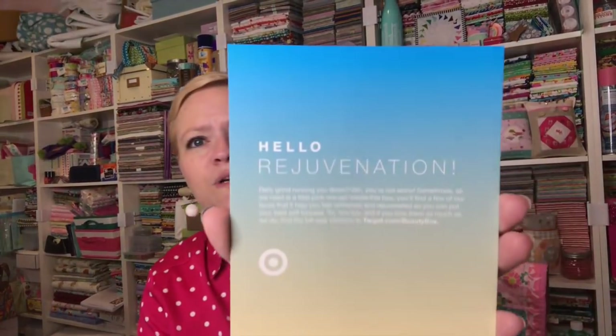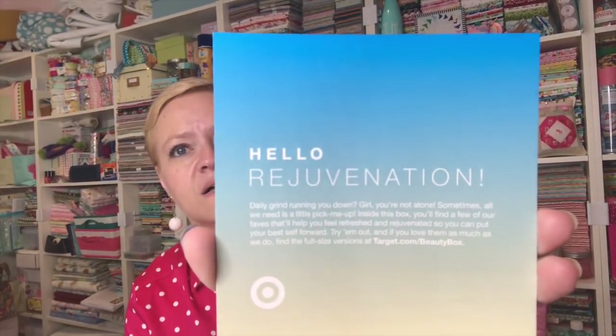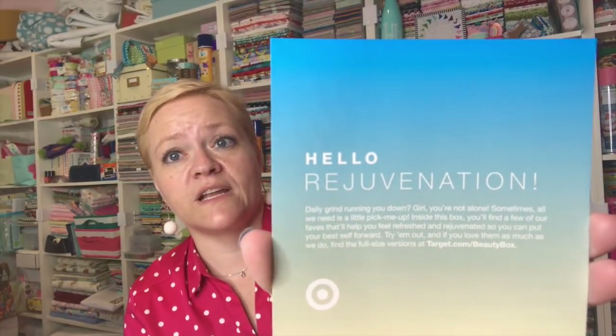It looks like this — they do give us a little card with all of the stuff inside, and it's all listed on the back. You always get a coupon; this one is $3 off a beauty purchase of $15 or more. And this month the topic is Hello Rejuvenation, which sounds great to me — I could use some rejuvenation.